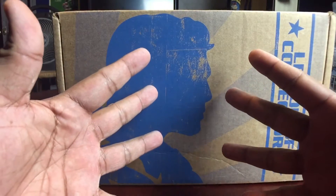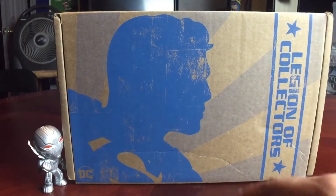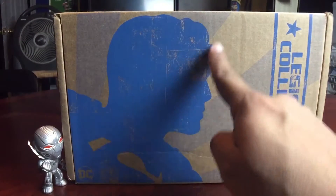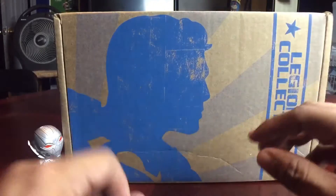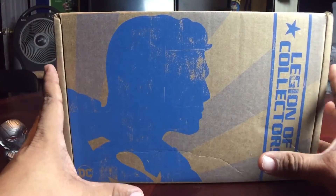What's up, all you sexy motherfuckers out there? It is time to unbox yet another Legion of Collectors box, and this month's theme is Superman! That's right, the Man of Steel, which I have some reservations about this box.